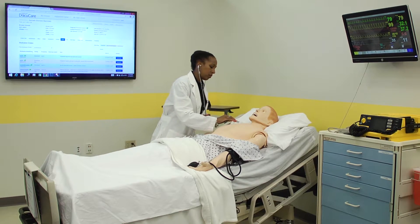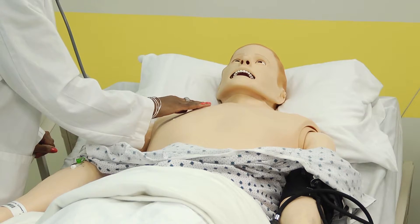In the summer of 2012, we piloted three different EMR systems. We use DocuCare in our program for all of our simulation sessions.